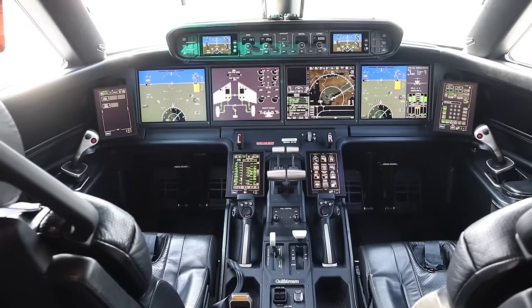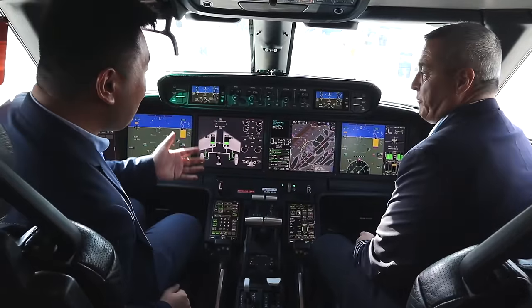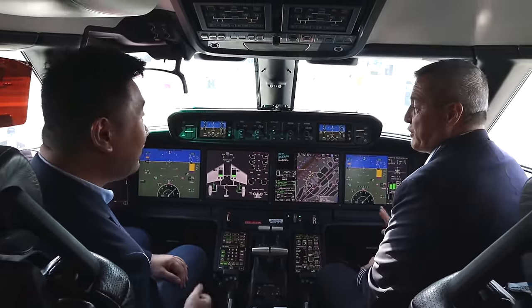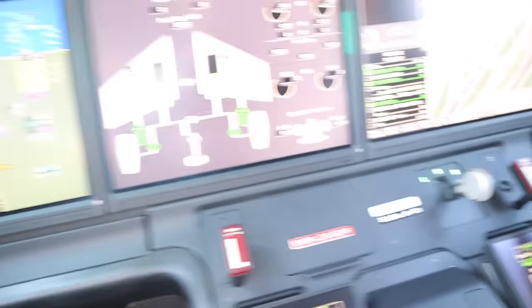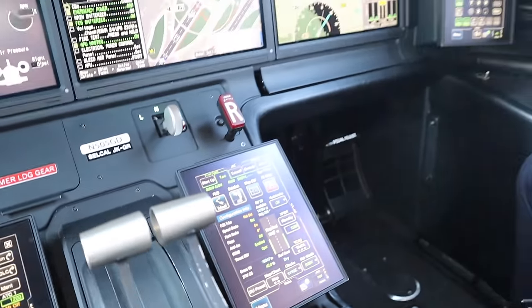One of the most technologically advanced cockpits in the world right now — the G500 Gulfstream. Hi Captain Brian, so tell me what is so advanced in the G500? Well, there are three main technologies we put into this flight deck: the active side stick controllers, the touch screen controllers, and the DCN — the data concentration network — which is the way we pass information in this airplane.